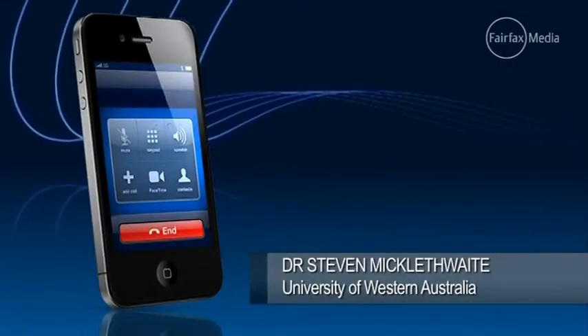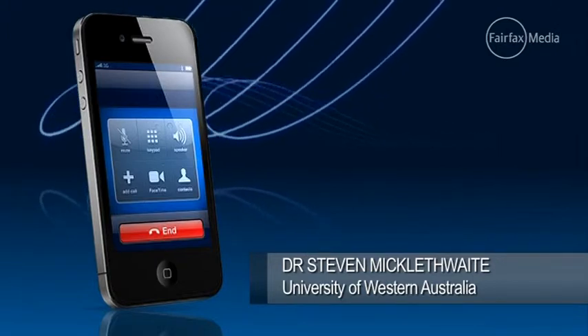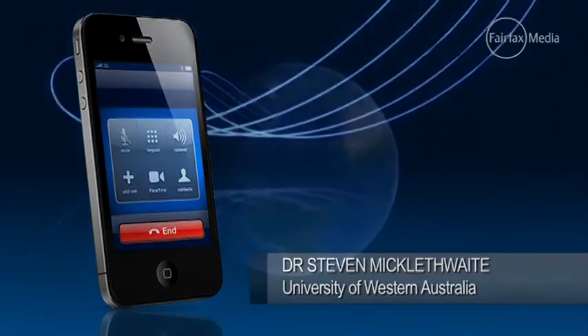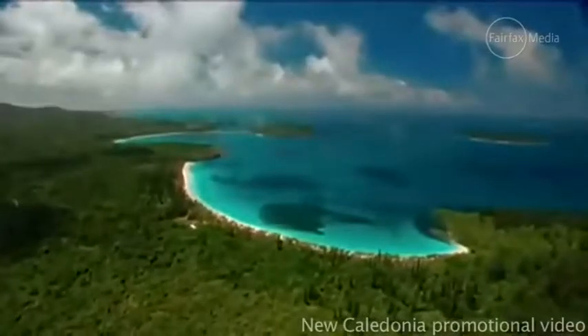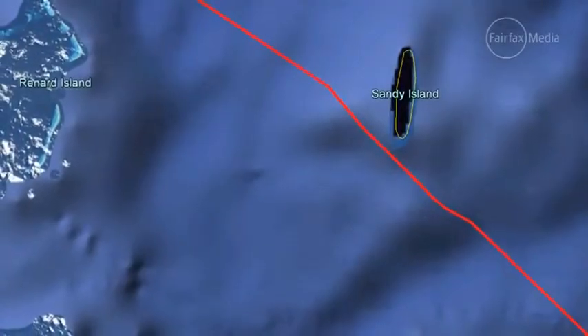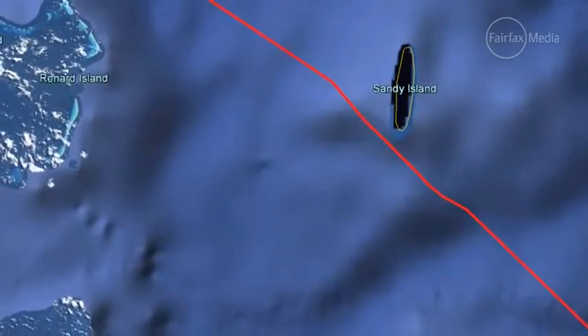The purpose of the trip was actually to answer some of the really big questions of how Australia got to be where it is and why the Pacific is the way it is in terms of plate tectonics. But during the course of that, Dr. Maria Seton, our chief scientist, noticed that on the path we were taking there was this very unusual island.